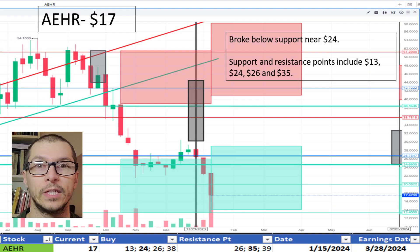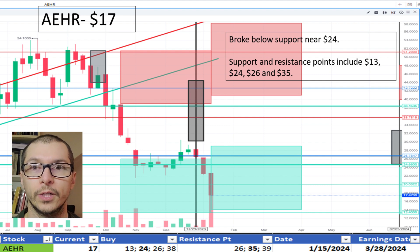Starting with AEHR, $17. It recently broke below an area of support near $24, this occurring after reporting earnings. The next area of slight support is $13 if it continues lower. I like the price.